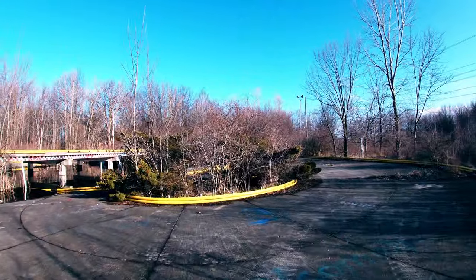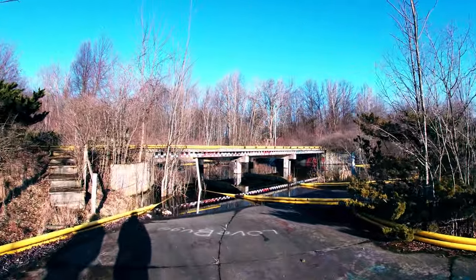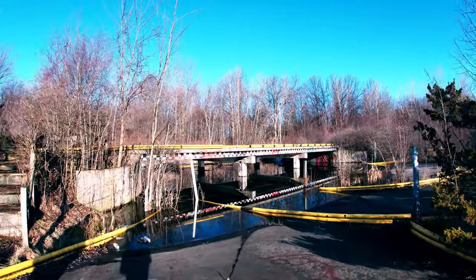This is a go-kart track. This is kind of neat. Here we are — a little flooded go-kart track.